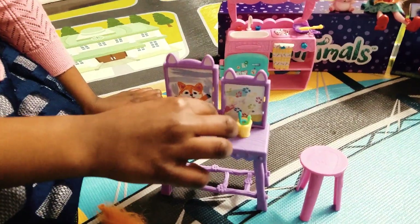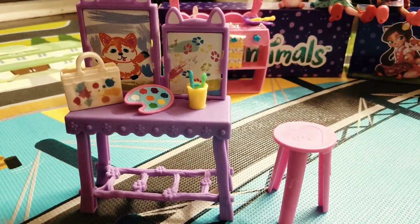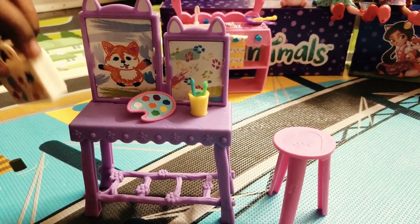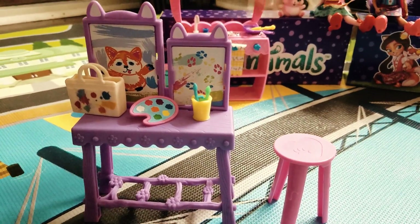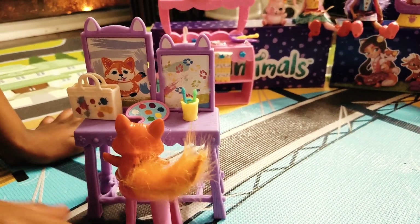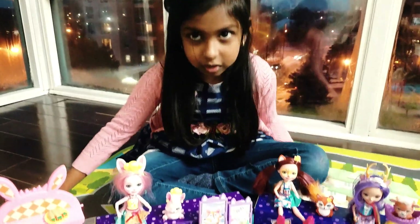Here we have a jar and paintbrushes! Here we have a piece of art that Felicity Fox and Flake have drawn a little bit! And here they can keep their supplies, just like the doctor's place. And here we have a tool where they can sit and paint. We open all the Enchantimals!